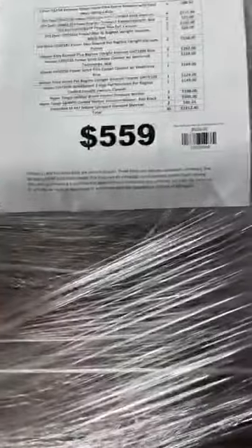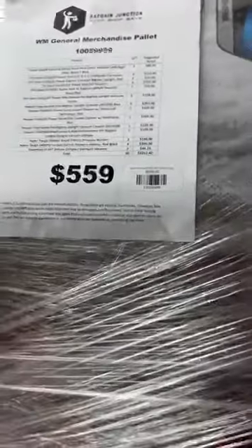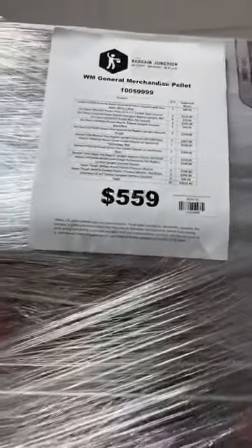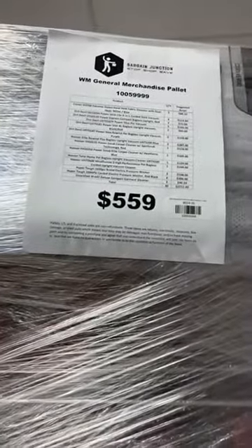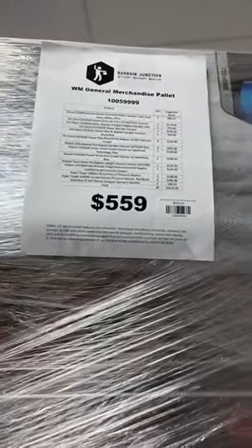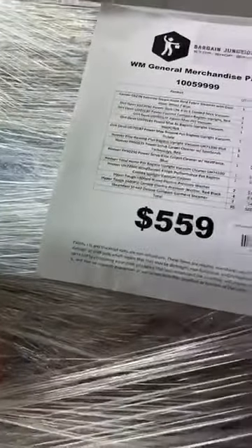This one here has probably got the most retail value out of the load — $2,212 of retail value on this pallet. We've got it for $559. It's got several pressure washers and vacuum cleaners on this pallet. Hoover, Hyper Tough, Dirt Devil, and there's some ConAir on there as well.